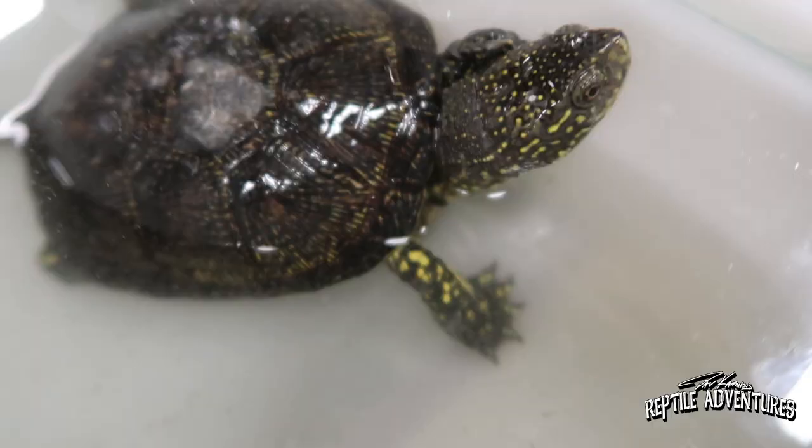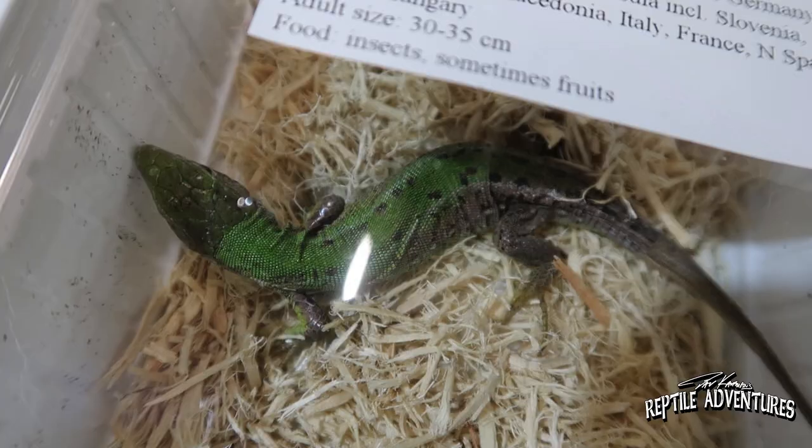One of the things I was really looking forward to seeing at this expo are all the European species — the cool rat snakes, lacertids, and other snakes and lizards. But surprisingly, not a lot of tables here have them. There's a lot of ball pythons, a lot of corn snakes, a few burms, a few retics, and chameleons — basically the same thing we have in the United States and Canada. But a few tables do have those European species that I was really excited to see here.